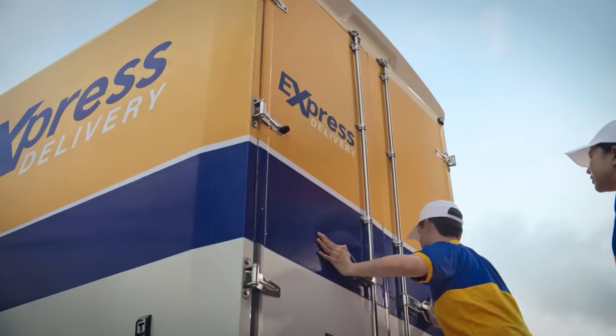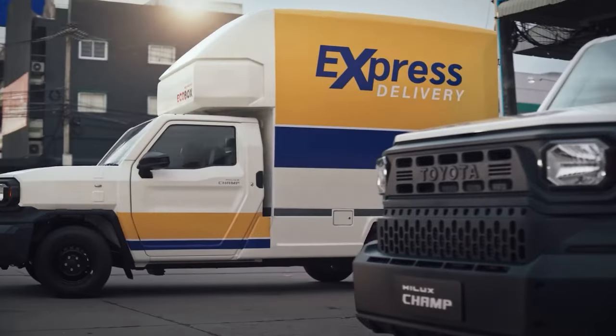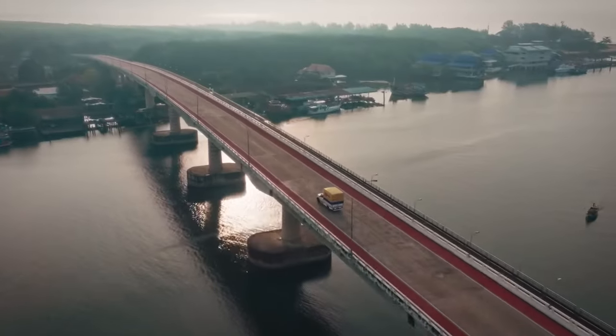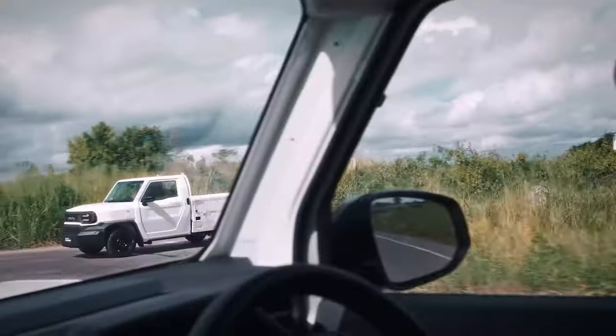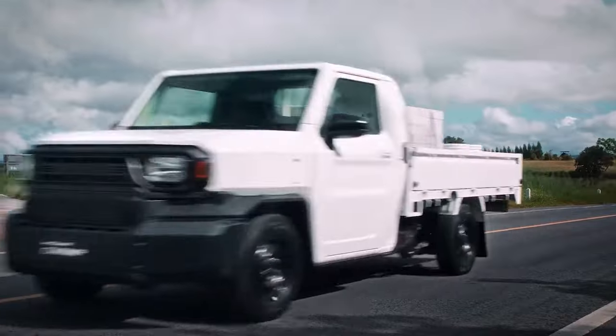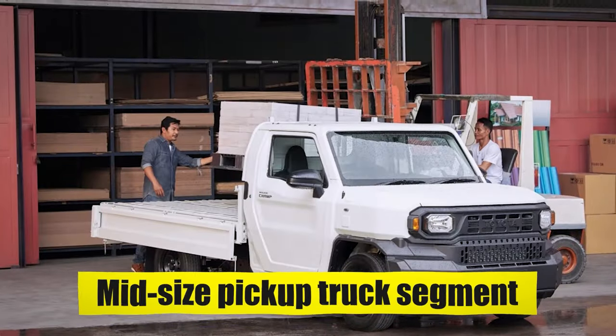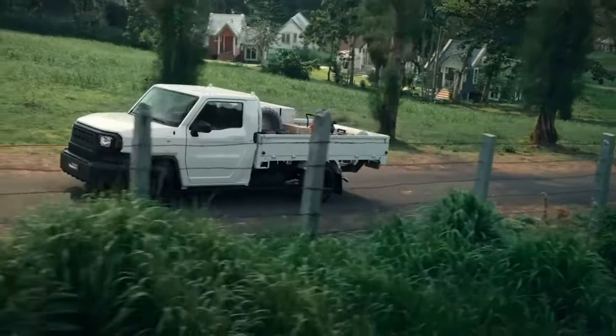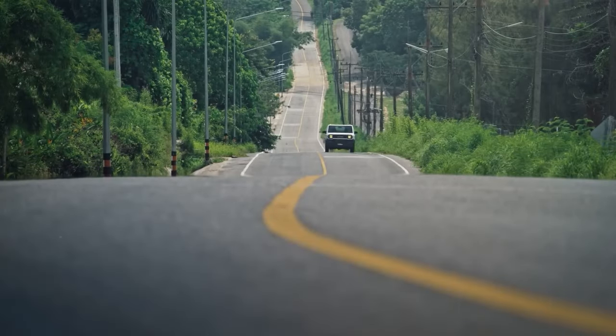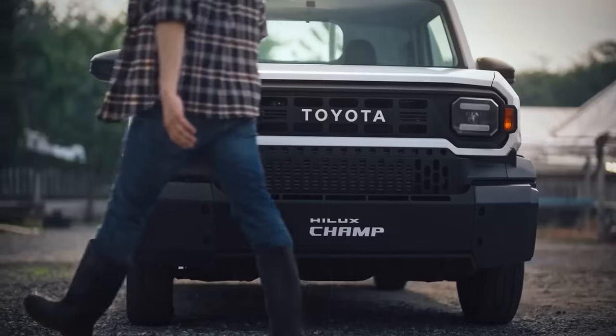Toyota's entry into the U.S. pickup truck market with the Hilux Champ presents an opportunity to tap into the growing segment and expand its presence, leveraging its strengths in reliability and value. Toyota aims to offer American consumers an interesting alternative in the midsize pickup truck segment. A carefully crafted pricing strategy, coupled with effective marketing and distribution efforts, will be crucial in determining the Hilux Champ's success and competitiveness in the U.S. market.